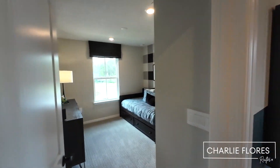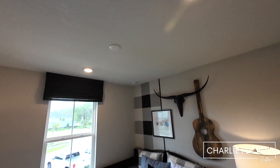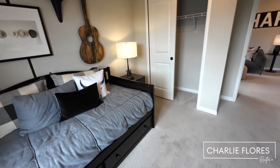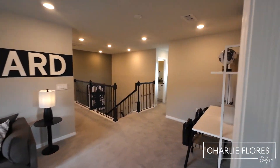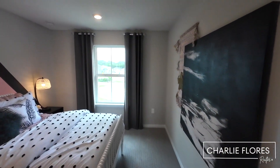Here we have bedroom 2. This bedroom is 10 feet by 11 feet 6 inches, and here we have a closet. And over here to the right, we have bedroom 3, which is just about the same size as bedroom 2.